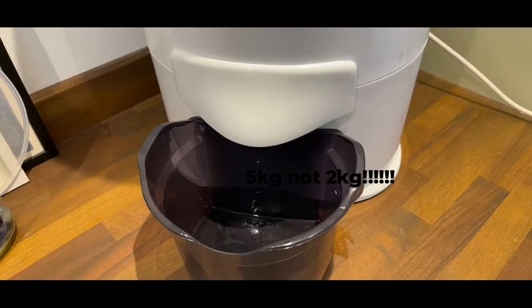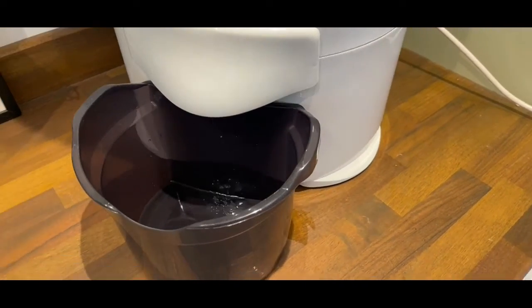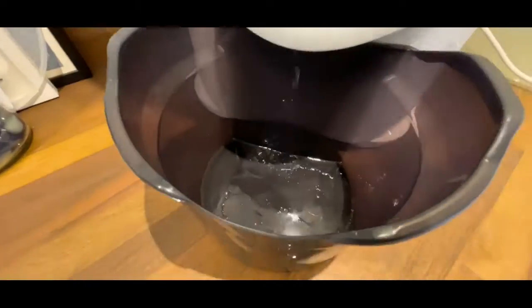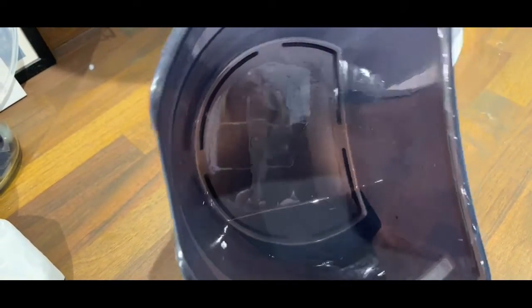This is a spin dryer. You put the laundry in — it holds about a two-and-a-half kilo load — lock the lid, and it starts doing its thing. It slowly starts off and then picks up speed. This is what it extracted from a single sheet in about four minutes.